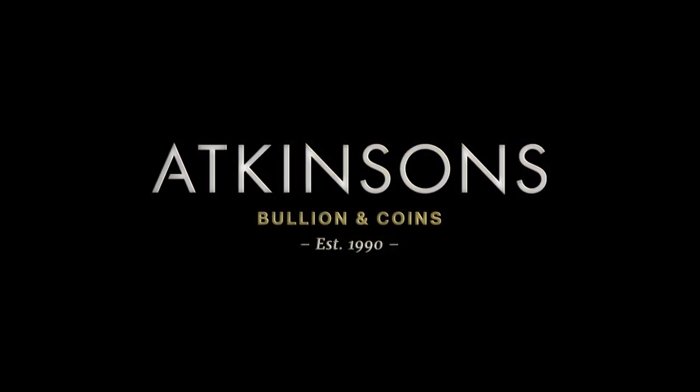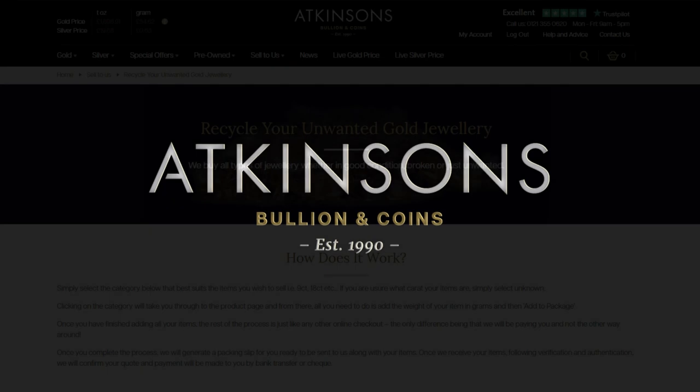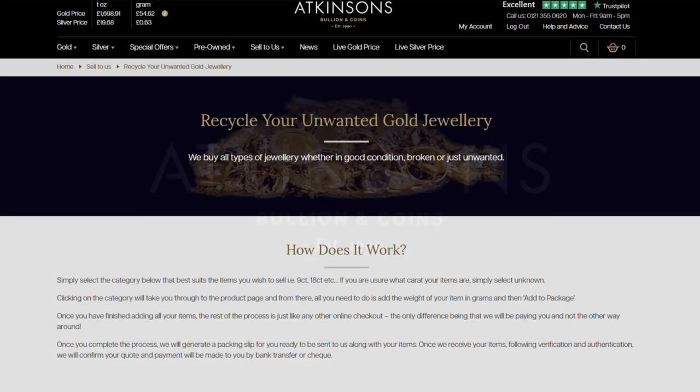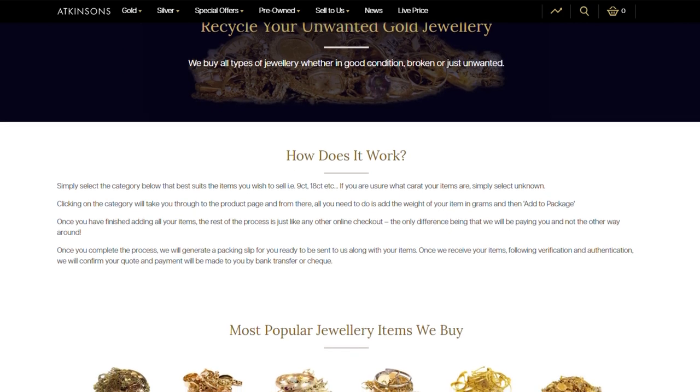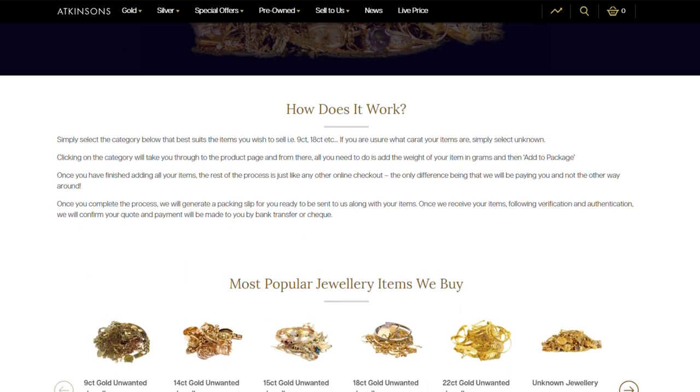Our sell-to-us process makes it easier than ever for you to sell your unwanted gold jewellery to Atkinsons. We offer highly competitive prices for gold jewellery of all types, whether it's in good condition, broken, or just no longer wanted.